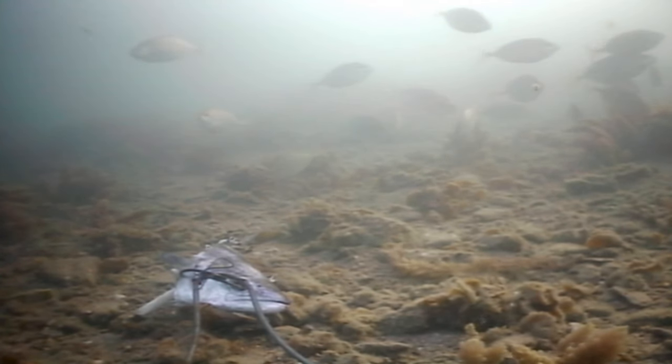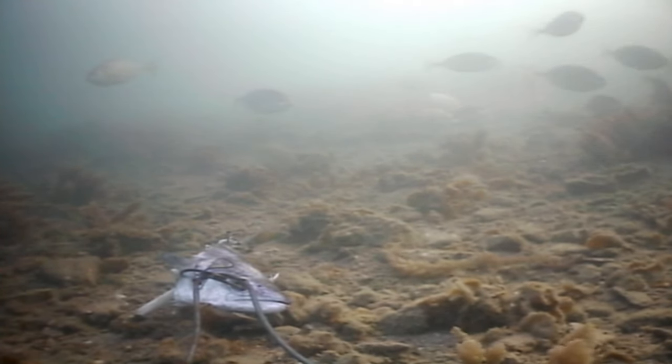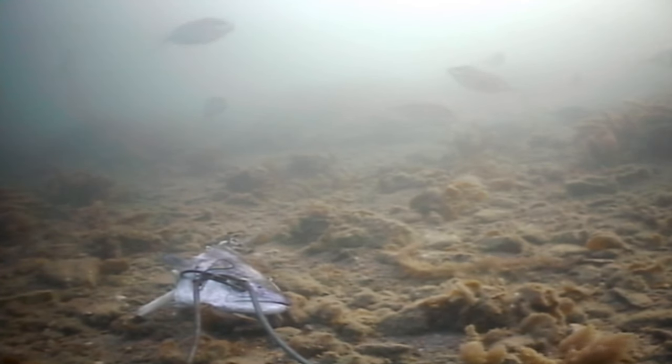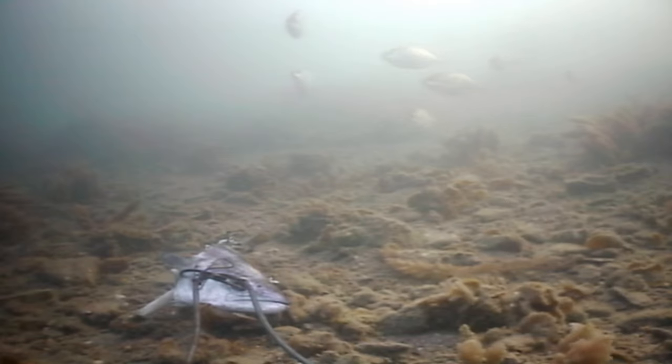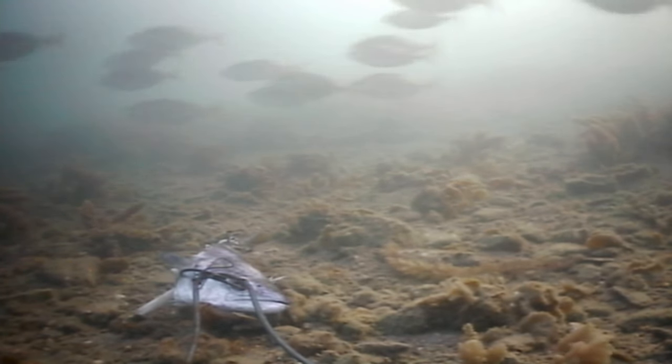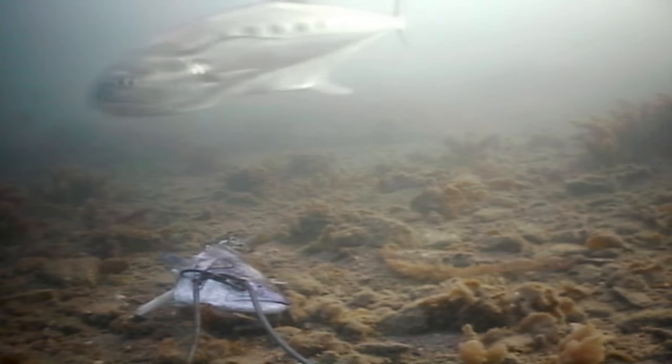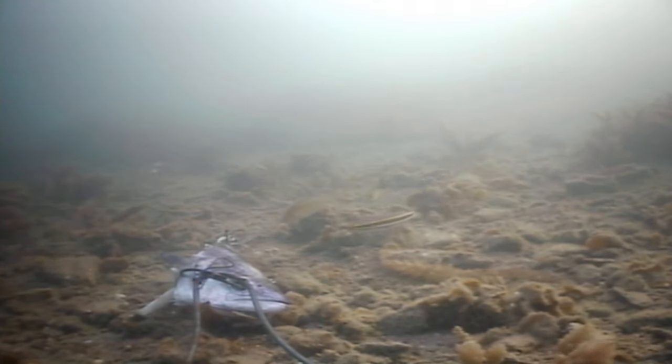Small fish become increasingly nervous, moving off to the left of the screen. What comes in is a giant queenfish — that's the species name.